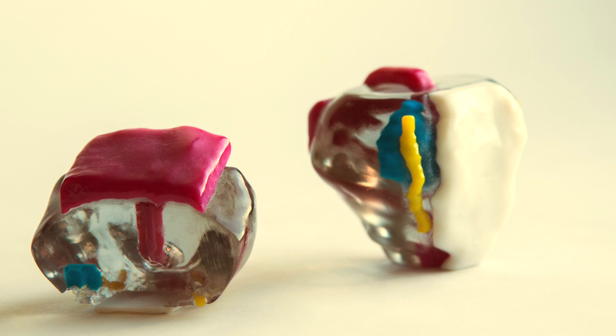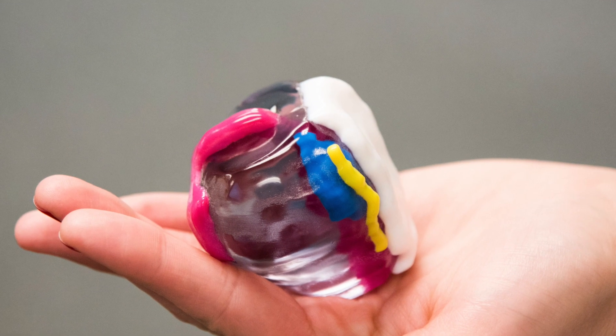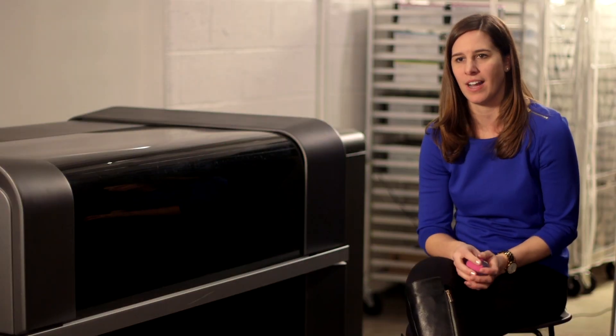3D printing is an enabling technology that has allowed me to innovate and visualize our radiological data. That gives you a really good feeling, knowing that this model could help a patient's life.